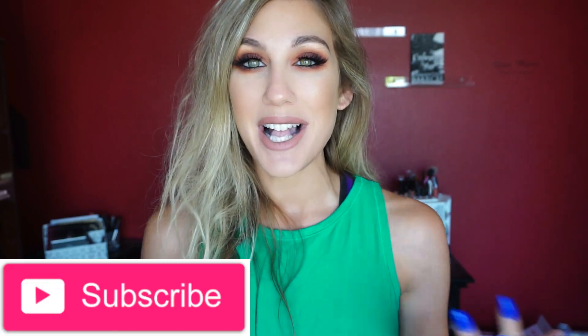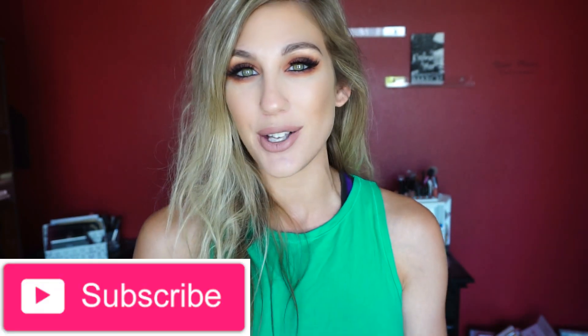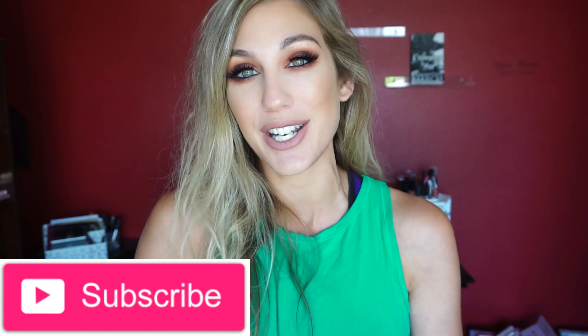Hi everybody, thank you for watching. Today's video is going to be a new 'Will I Buy It.' I post these every single Wednesday where I talk about some new makeup releases and launches, letting you know a little bit about them and whether I'm going to pick them up or pass over them. I'll have my playlist linked down below if you want to catch any of my past 'Will I Buy It' videos.